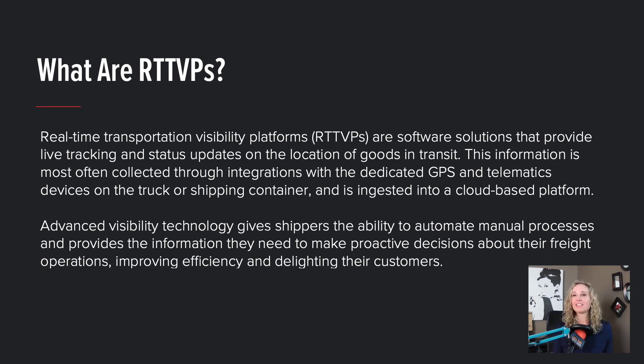RTTVPs offer solutions that provide live tracking and status updates on the location of goods in transit. This information is most often collected through integrations with dedicated GPS and telematics devices on the truck or shipping container and is ingested into a cloud-based platform.